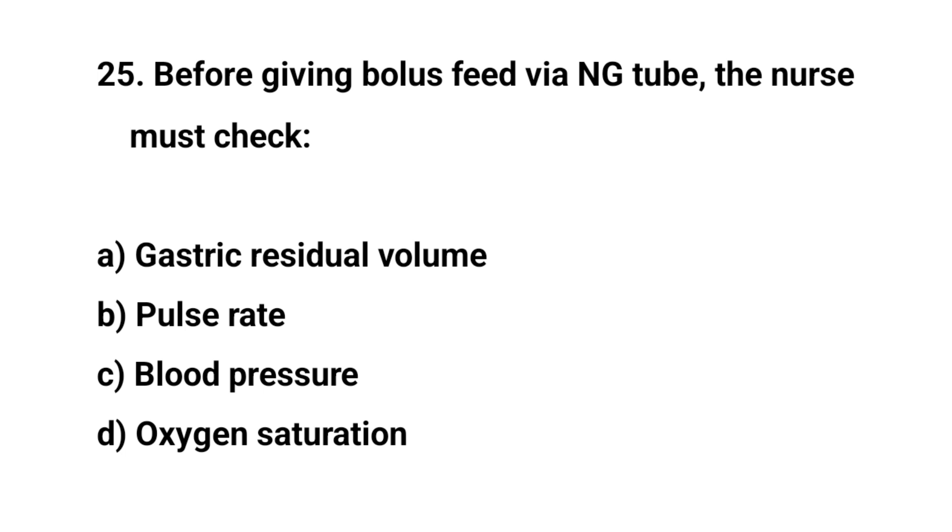Question number twenty-five. Before giving bolus feed via NG tube, the nurse must check. The right answer is A. Gastric residual volume.